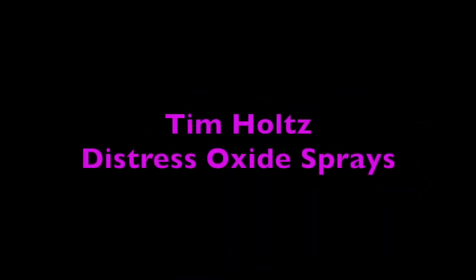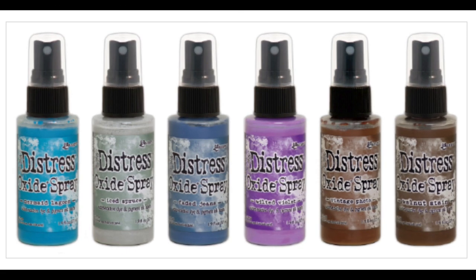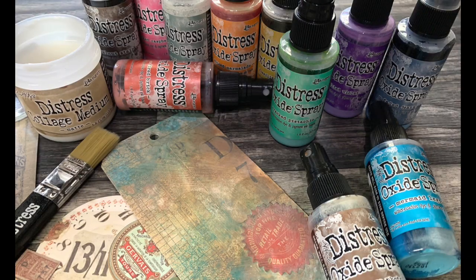The next amazing product is of course Tim Holtz Distress Oxide Ink Sprays, and I can't wait to get my hands on these and play with them — they look amazing. Although this product is not new, I thought to include it because it came out this year and I really love it.